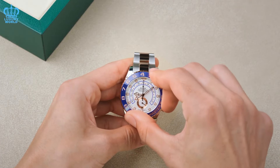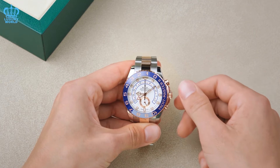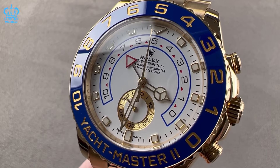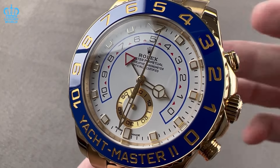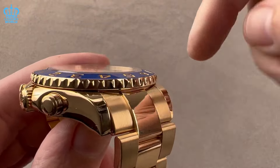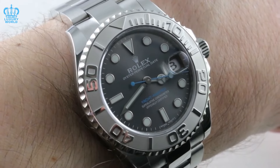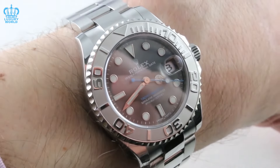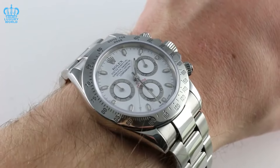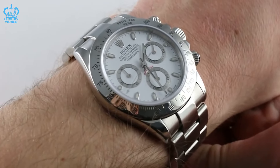We believe it is time for Rolex to introduce something fresh and innovative while toning down the current model's flashy and oversized characteristics. As a regatta chronograph with a programmable countdown and mechanical memory, we acknowledge the excellence of its functionality and aim to maintain its core features intact. However, we propose a mechanical redesign of the watch without altering its essential functions. Like the approach taken with the Daytona last year, Rolex could implement subtle changes, such as incorporating the Chronergy escapement.